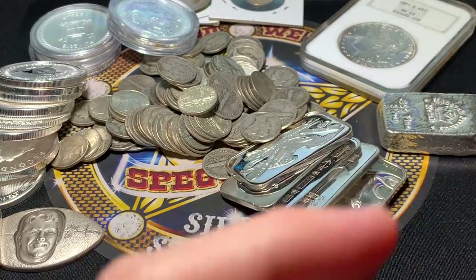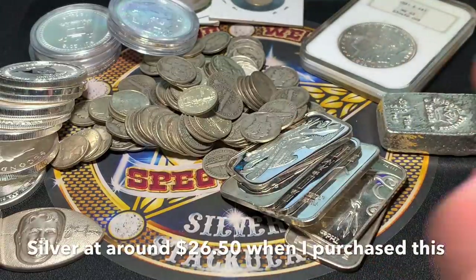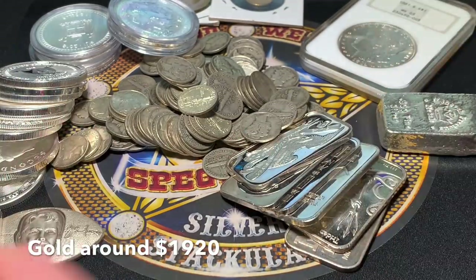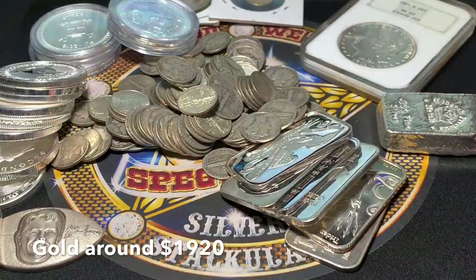Silver came down a little bit today, and gold did too. Silver was down 90 cents at one point. I ended up buying when it was down about 50 cents, so I wasn't able to capitalize that much. Who knows where it is by the time you watch this video — it could be up, could be down.